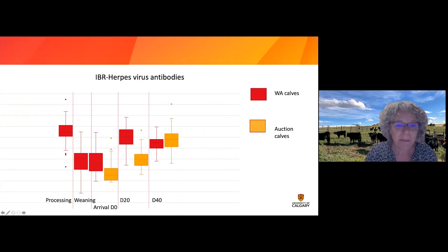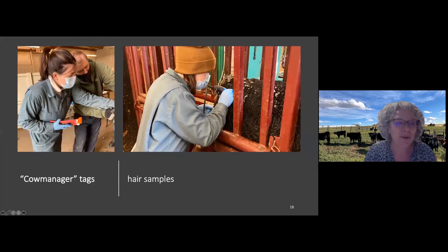To wrap it up, we also used cow manager tags — tags you can clip in their ears that tell you how much they ruminate, how much they feed, how much they lie down. That information is still to be analyzed. We also took a sample of hair from the hip, and that hair sample might tell us about how stressful life has been up till then, measured with cortisol.